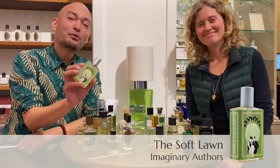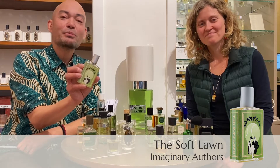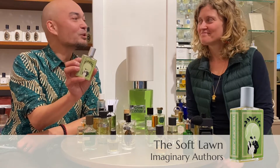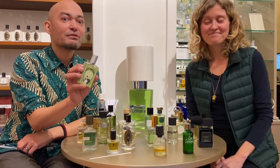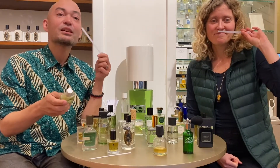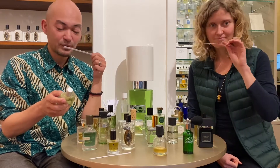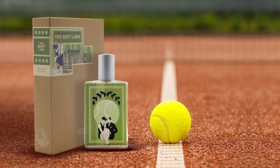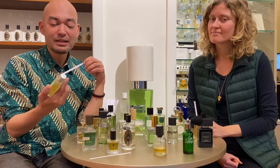Number four is the Soft Lung by Imaginary Authors. I chose it because it's got linden blossom in there and I love linden blossom. This has linden blossom, vetiver, oak moss — so that gives it that nice green feeling. It's also got ivy leaves and laurel.